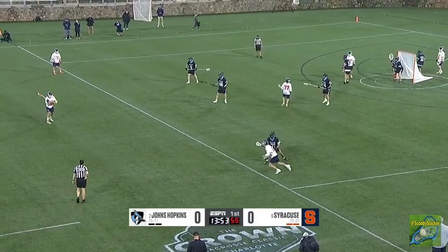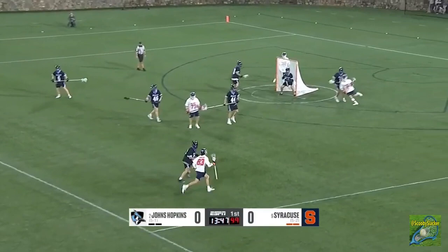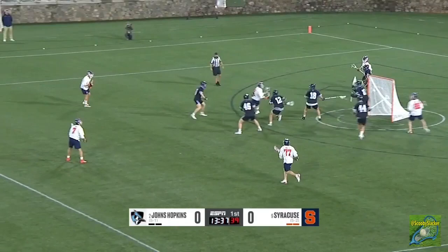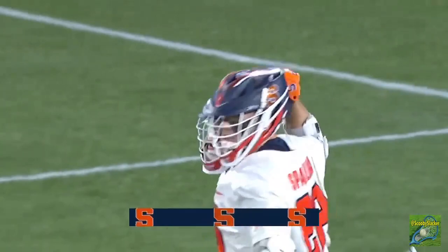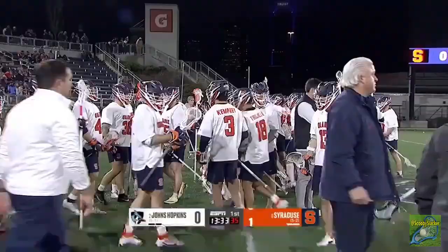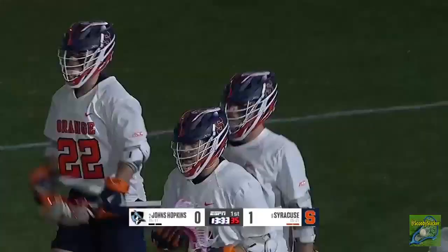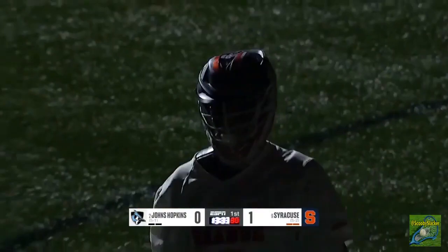Peter Milliman was around for the early days of Chase Erlin — in 2019 as a true freshman, Erlin was the starter up in Ithaca. Finn Thompson defended by Jaronski, feet in front, behind-the-back shot and a score — it's Christian Mule, the grad transfer from Lehigh.